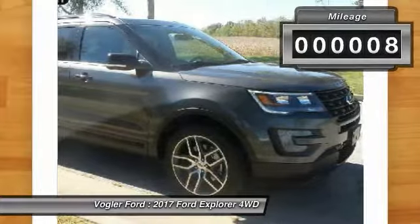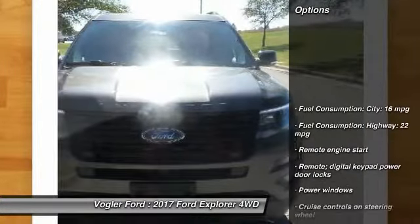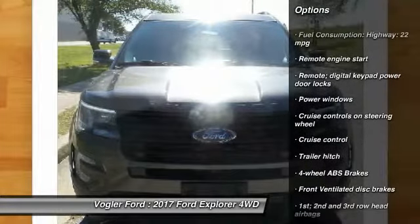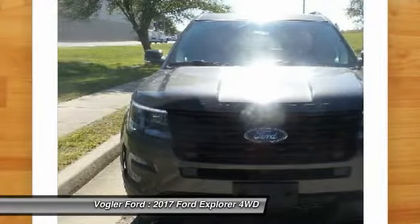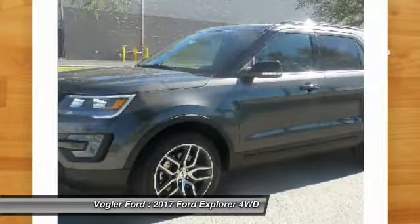This sport model pulls out all the stops with its heated and cooled leather seating, 500-watt Sony stereo system, and beautiful dual-pane moonroof. The voice-activated navigation system is your personal guide to every road, and Bluetooth technology lets you use your phone without taking your hands off the wheel.